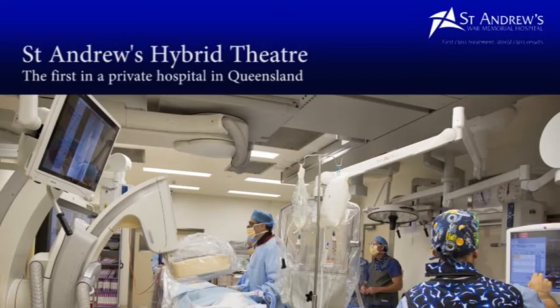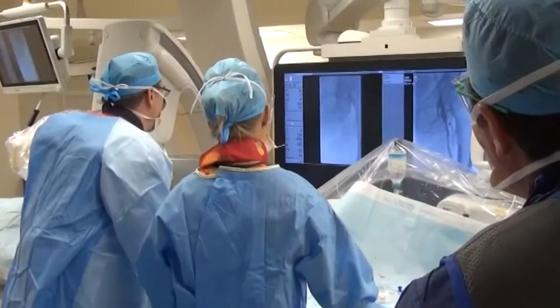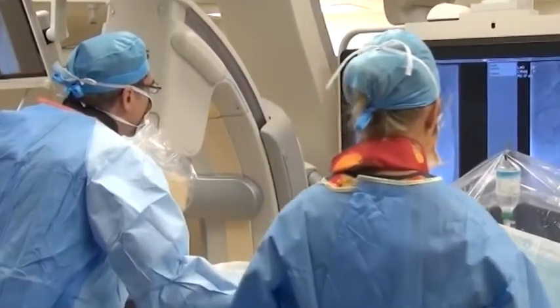A hybrid operating suite is an operating room which is a combination of an operating theatre with an endovascular suite. So it allows us to do both open surgery and minimally invasive endovascular techniques to treat cardiovascular disease.